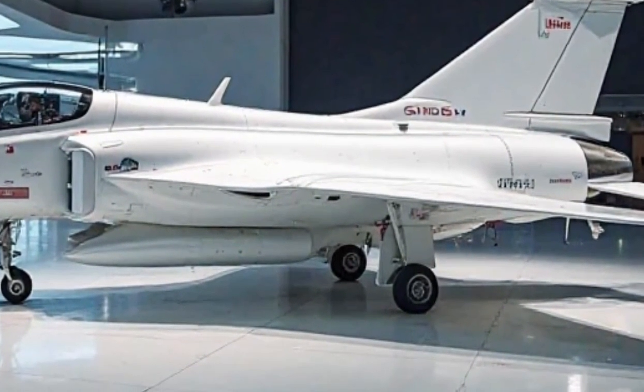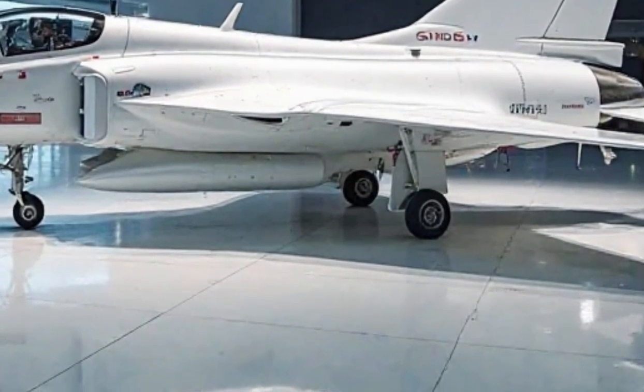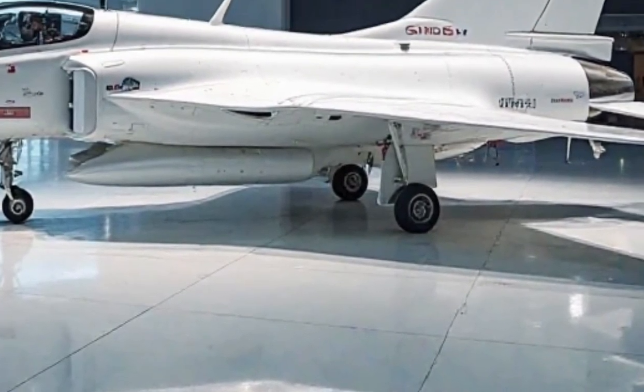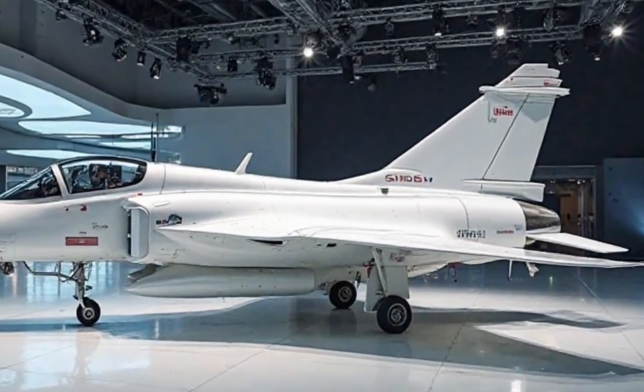The aircraft's white livery, often seen in special displays, adds to its futuristic aesthetic. Its overall design incorporates radar-absorbent materials and reduced radar cross-section technology, increasing its survivability in modern combat environments.